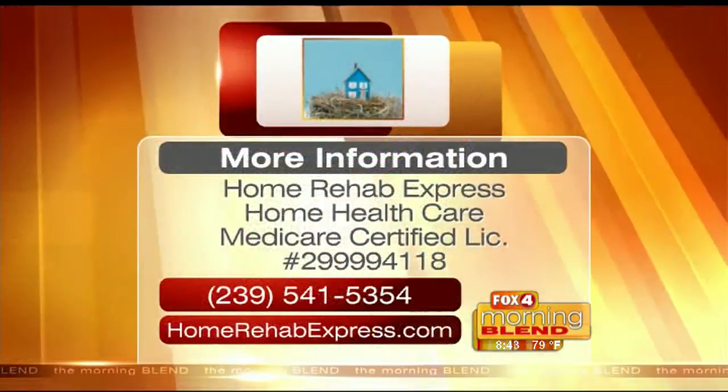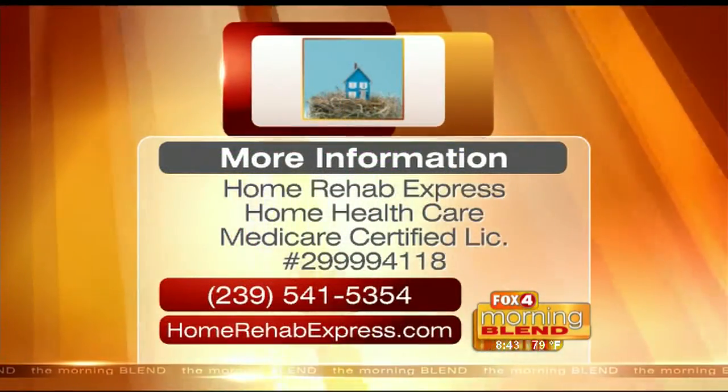When recovering from an injury or a medical condition, there is no better place to do so than your own home. Here to tell us about Home Rehab Express and what they can do for you or a loved one is Joanne Ellis with Home Rehab Express, and Dr. Mark Farmer with Orthopedic Center of Florida. You've been part of the Morning Blend family now for a little while — remind people what Home Rehab Express is and why it's so special in our area.